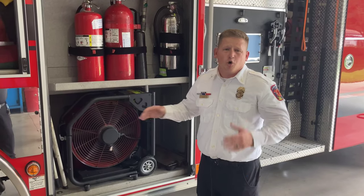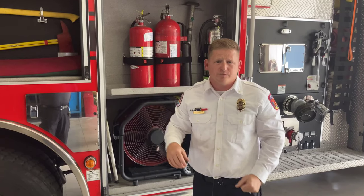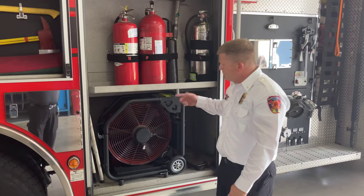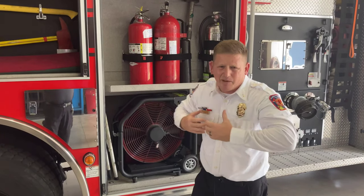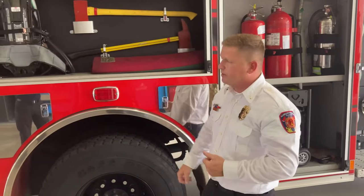The next tool is the PPV fan, or positive pressure ventilation fan. After we get a fire out and the house is full of smoke, we want to push all that smoke out the back of the house so it's not staying inside and people aren't breathing it in. We use this fan — once we turn it on, it pushes a ton of air, almost like a little mini tornado, pushing smoke out so people can live in there and breathe and not be harmed by that smoke.